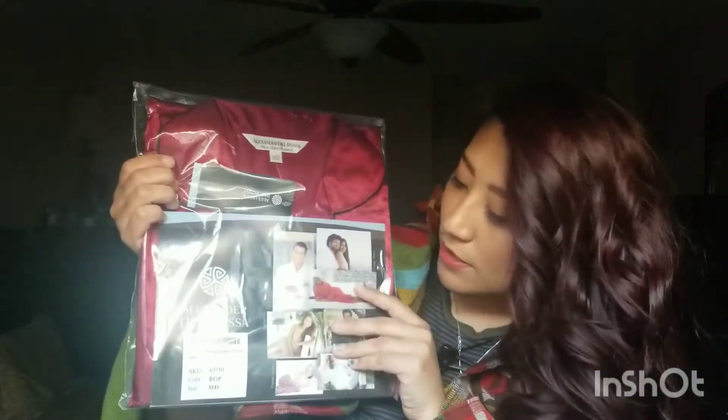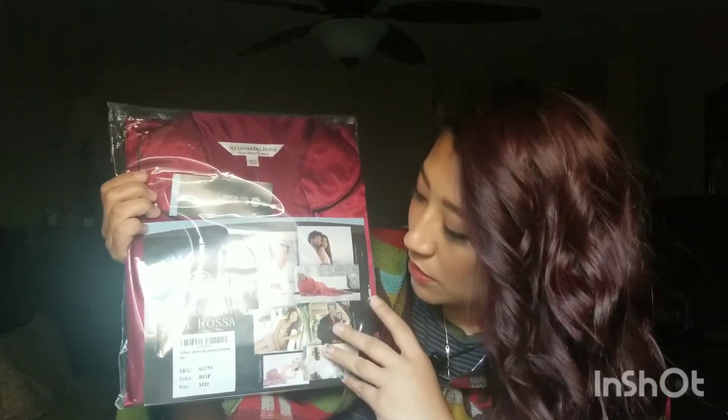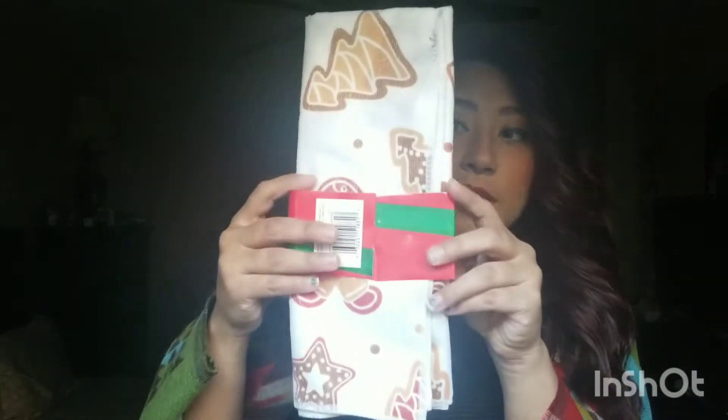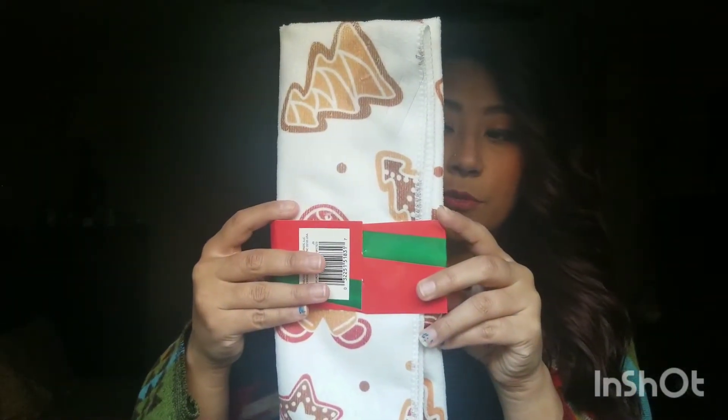This is from my sister-in-law Amber — thank you! This is going to be one of the best silk PJs I've ever gotten and I'm so excited to try it. It's from Alexander Del Rossa — I probably said that wrong — I can't wait.